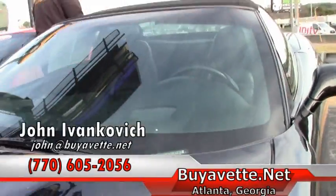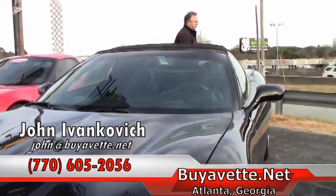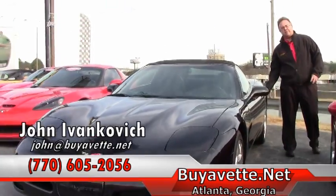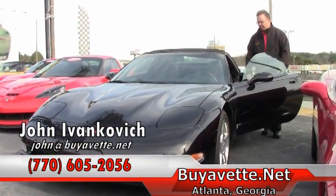Folks, if you'd like to know more about this Corvette or any of our hundreds of Corvettes we have in stock, give me a call at 770-605-2056 or email john at buyavet. We'll see you out on the road.